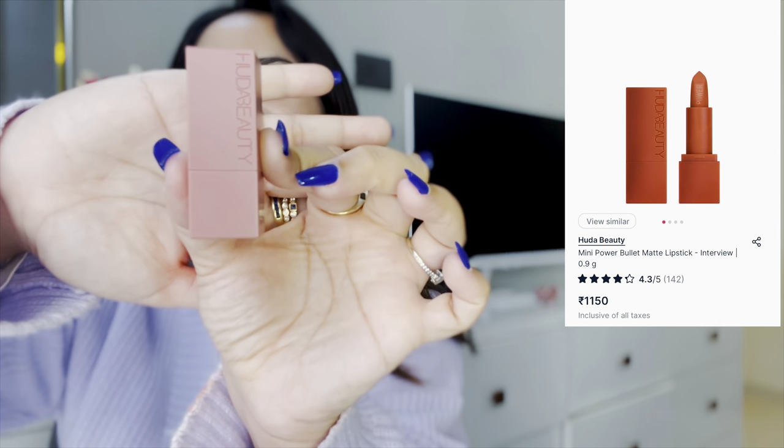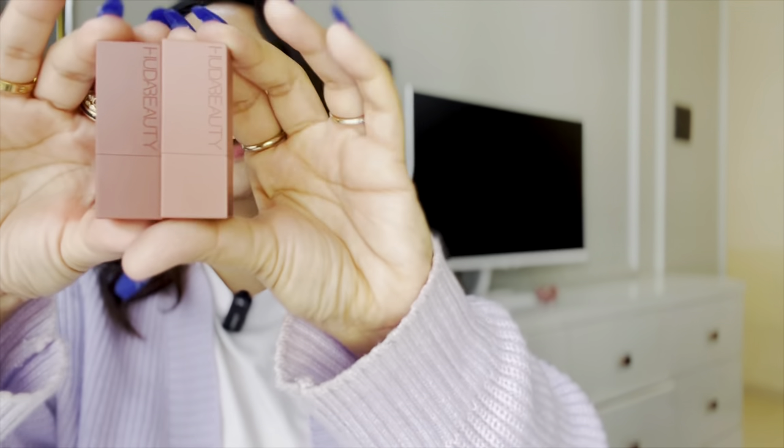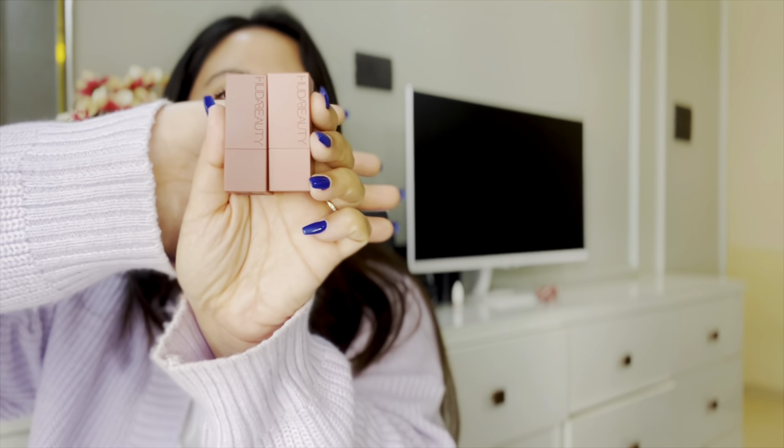My next product is the Huda Beauty bullet lipstick in the mini size. I have two — one in the shade Girl Strip and one in Interview. Together they're just so adorable. I also like to mix them to get an extraordinary shade. They're very travel friendly and so cute. Huda Beauty lipsticks are so creamy and comfortable to wear with a wide range of shades. This combo is amazing for nude shades and comes in around 1100 rupees, so it's fairly affordable.